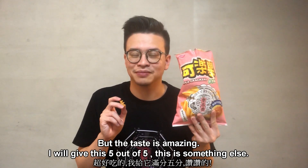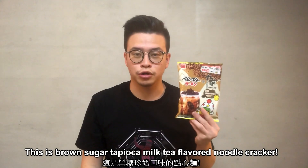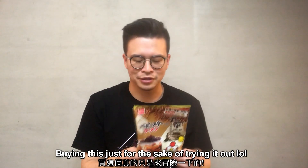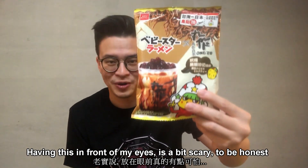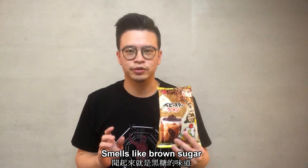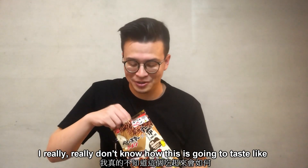And for the finale, we have this — brown sugar tapioca milk tea flavored noodle crackers. I found this just for the sake of trying it out. I really don't know if I like this or not. Having this in front of my eyes is a bit scary to be honest. So alright, let's open this bad boy up. It smells like brown sugar. I don't really smell the milk tea part or the tapioca part — I really don't know how it's gonna taste.